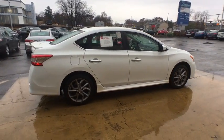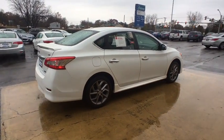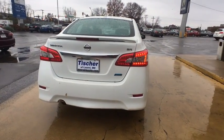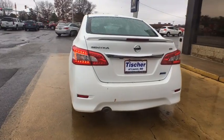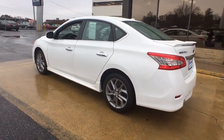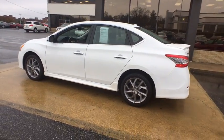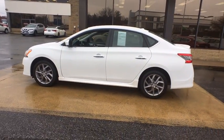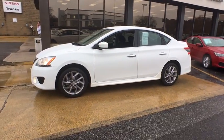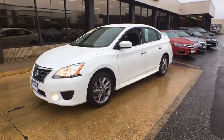Here are some of this vehicle's great options: traction control, anti-lock braking system, steering wheel audio controls, stability control, keyless entry, adjustable steering wheel, power steering, aluminum wheels, cruise control, rear defrost, AM FM stereo radio, front wheel drive, trip computer, MP3 player, bucket seats, fog lamps, CD player, power windows, power door locks.